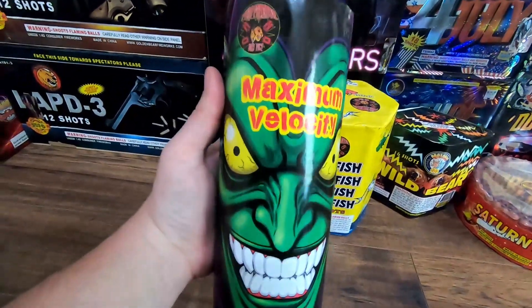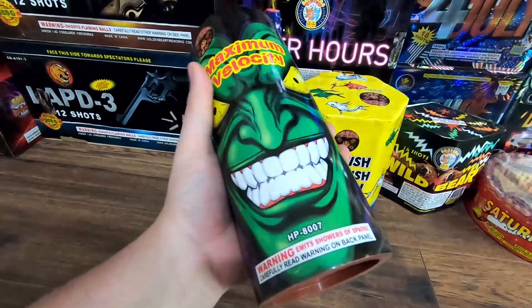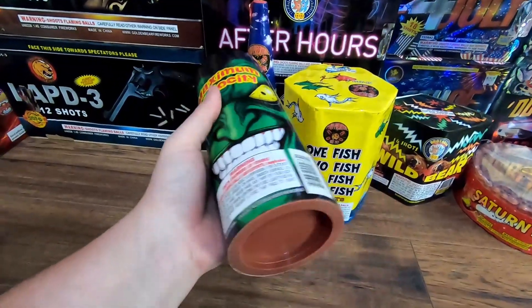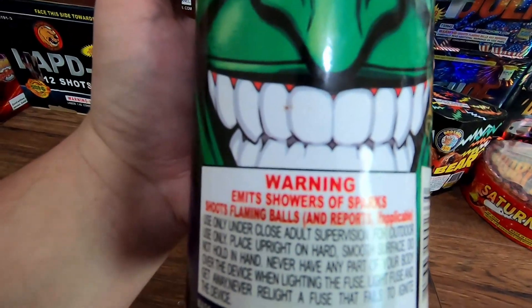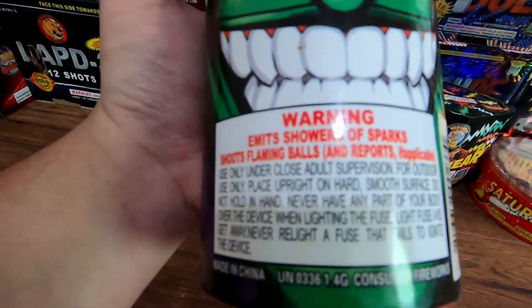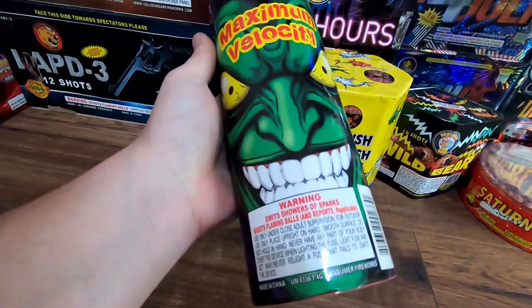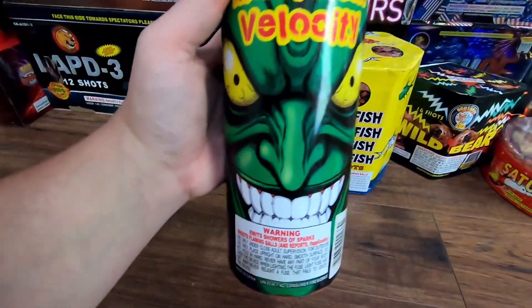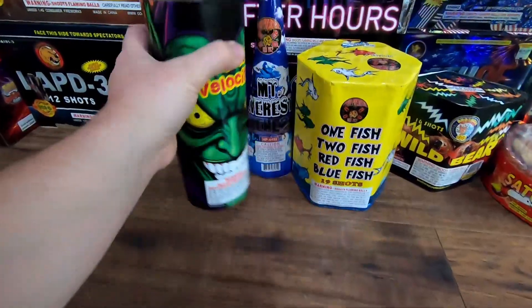Over here we'll start with Pyro Predator Maximum Velocity - a 200 gram fountain. In my opinion this is by far the heaviest 200 gram fountain I've ever held. I don't know what it's built out of on the inside but it's very very heavy. It emits a very high white gerb effect and then leads into an intense crackle at the end. I'll probably get a case of these next year - I just wanted to take a look at one in person and see if they are what I'd expect from all the videos I've seen on YouTube.